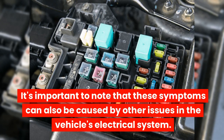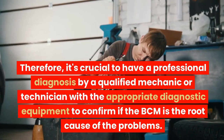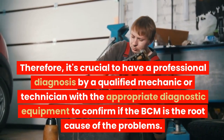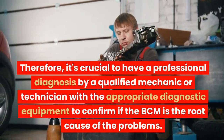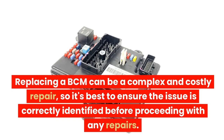It's important to note that these symptoms can also be caused by other issues in the vehicle's electrical system. Therefore, it's crucial to have a professional diagnosis by a qualified mechanic or technician with the appropriate diagnostic equipment to confirm if the BCM is the root cause of the problems. Replacing a BCM can be a complex and costly repair, so it's best to ensure the issue is correctly identified before proceeding with any repairs.